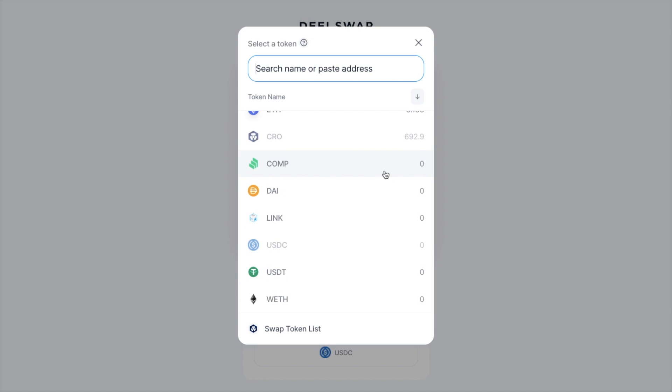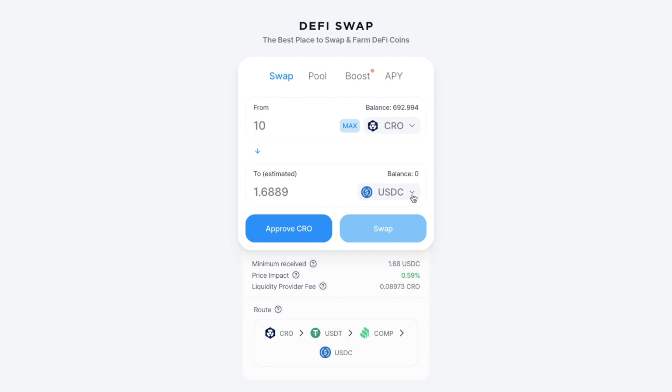One thing to mention here is that native ETH needs to be wrapped into Wrapped ETH before it can be used on DeFi Swap, but this can all be done automatically for you. This swap feature could be particularly helpful on its own if they move across to a CRO blockchain, as the fees there will be minimal.